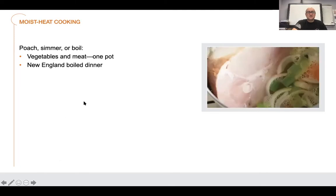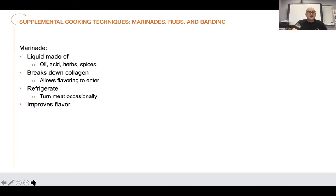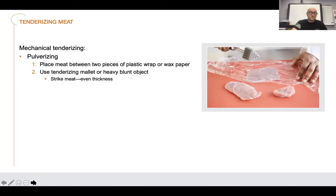Stir fry you saw in the video. Poaching, simmering, boiling, stews — we've talked about doing your dry heat then moist heat, where you sear the meat to get a good color and then add liquid and cook it slowly. Marinating helps break down — it's a liquid made of oil, acid, herbs, and spices that breaks down the collagen, degrades proteins, making the meat easier to cook, more flavorful, and more tender. Rubs are just a mixture of spices and herbs you put on your meat.